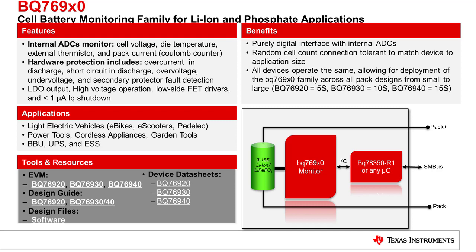The BQ769X0 monitors have internal ADCs to monitor the cell voltage, die temperature, external thermistor, and pack current. The interface to the companion BQ78350-R1 is digital, so the system is less prone to error due to a noisy environment. All the devices in the family have the same features, so the design is easily scaled from the BQ76920 for 3 to 5S systems to the BQ76940 for up to 15S systems.